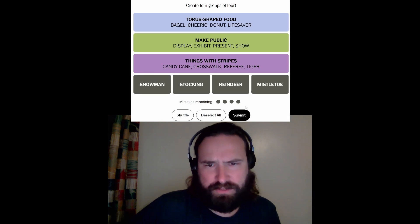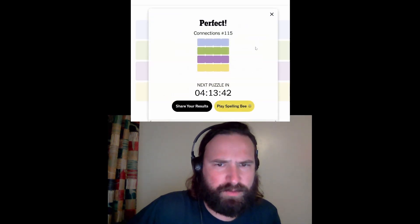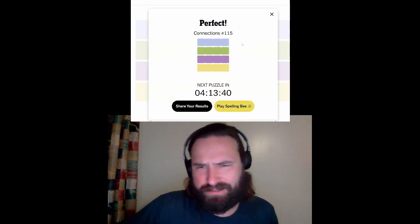Nice, crushed it! Absolutely slayed this one. There was never a doubt — well, there was a little bit of a doubt just because of the way things fit together — but had the categories real quick, slayed it.